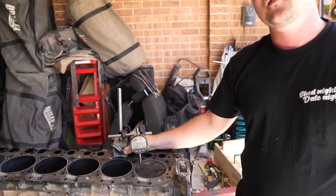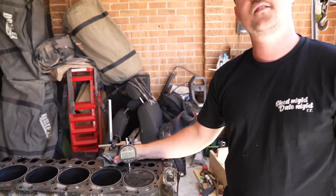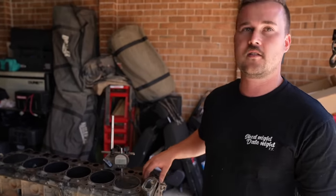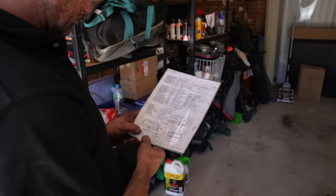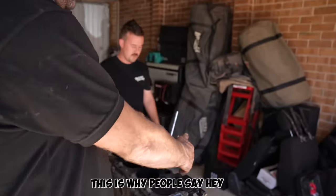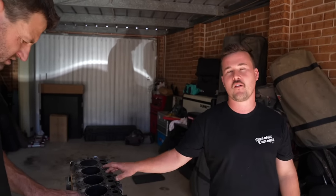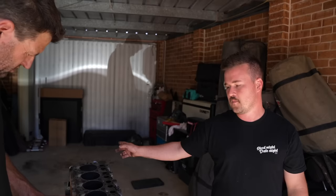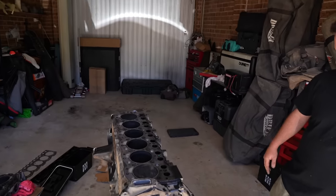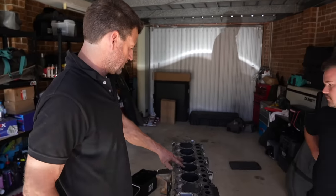The liner protrusion should be 0.06 to 0.218 mm. The higher your piston is relative to the head, the more compression you have depending on the head gasket thickness. Different thicknesses correspond to grades: less than 0.118 mm you go grade one, this one is grade two. Half the info seems to be from different sources and it's all back to front - so this engine has probably been rebuilt at some point, because from factory the protrusion would have been set up perfectly.